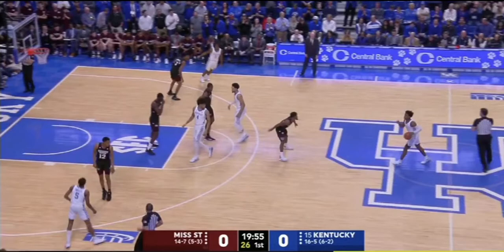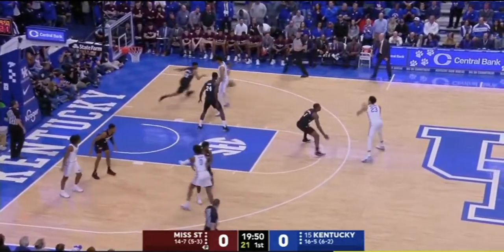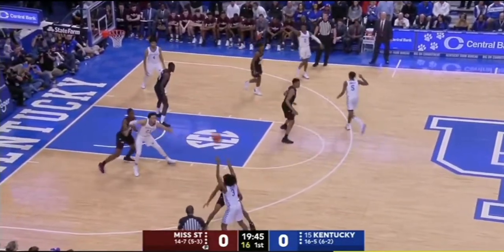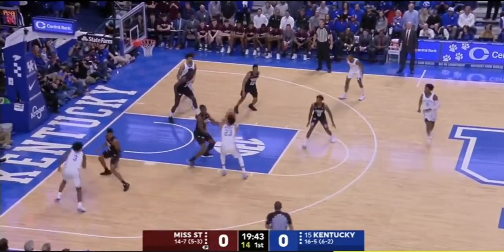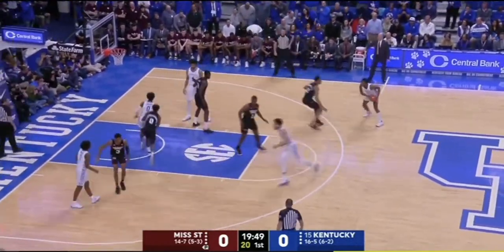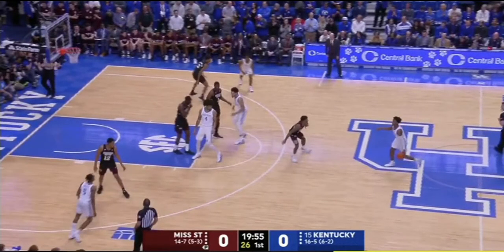This is the first play after opening tip against Mississippi State. You guys know the drill — let's play it and run it back. There are two main components to this play. The first being the formation or set. We're going to have two bigs at the elbows and the wings and corners filled. So we know this is Horns.